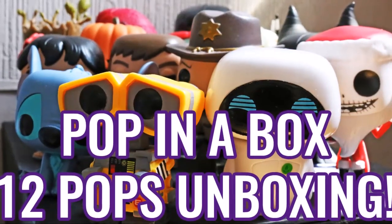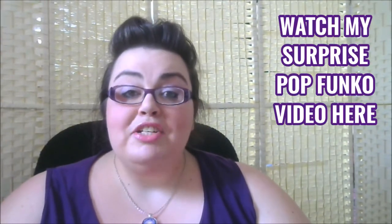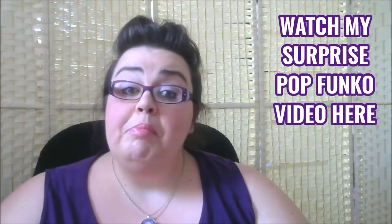Hello and welcome to my channel, my name is Michelle and today I'm unboxing my first Pop in a Box subscription. I've already made a video showing you my Funko Pop collection I already had and some surprise Funko Pops that my husband had bought me. I haven't actually put that video up yet, so that will go up before this one.